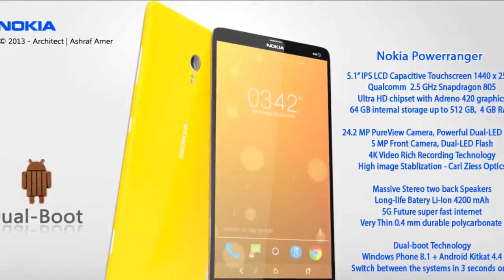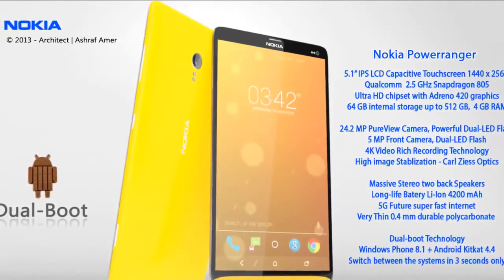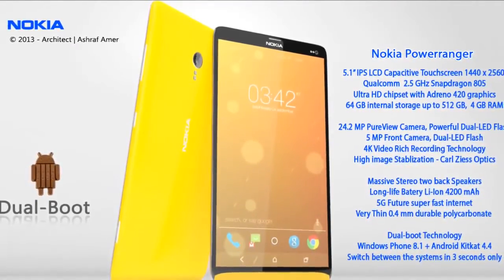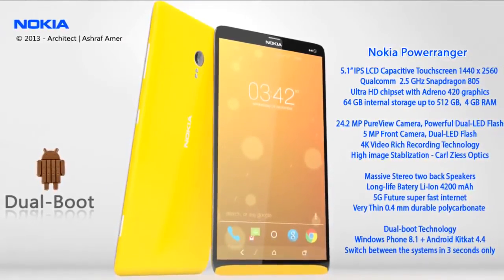At the back of this Nokia QHD phone there's a 24MP PureView camera with dual LED flash and 4K video recording, plus high image stabilization and Carl Zeiss optics.